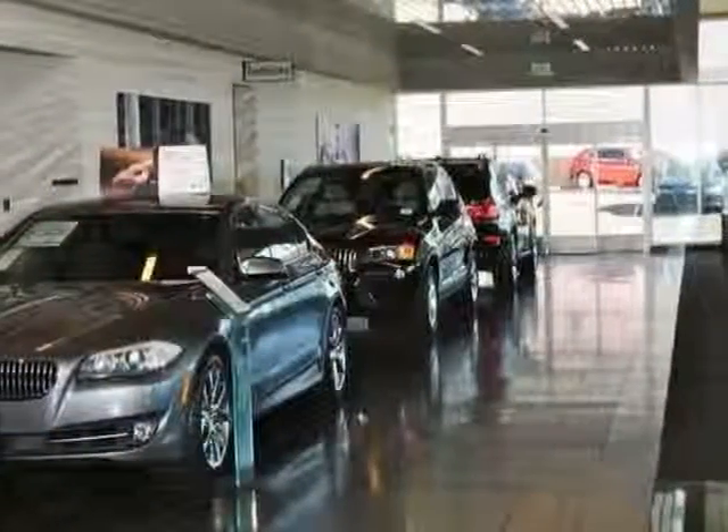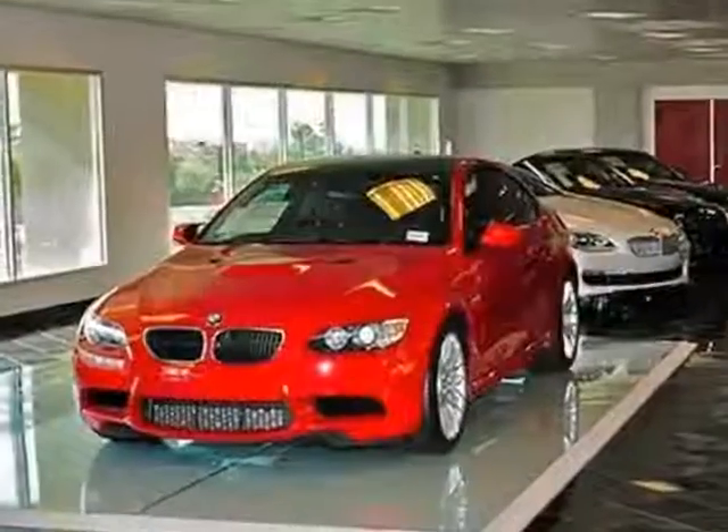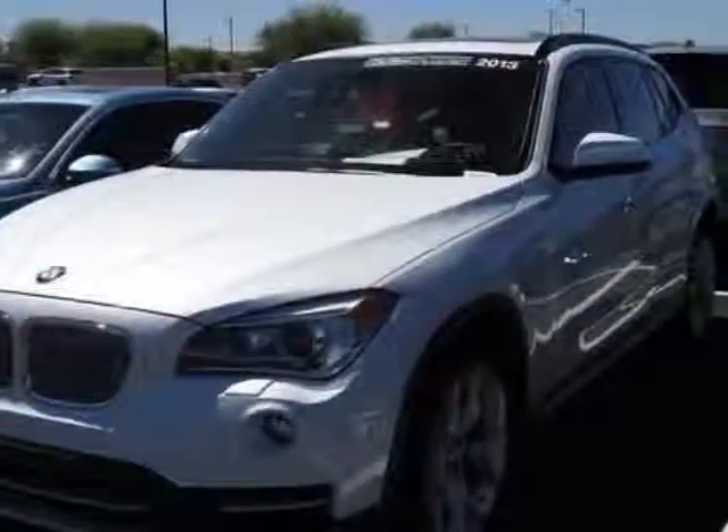Additional options also include a CD player, roof rack, keyless entry, and rear spoiler. Call 877-705-3247 or email our friendly sales staff today to schedule a test drive.